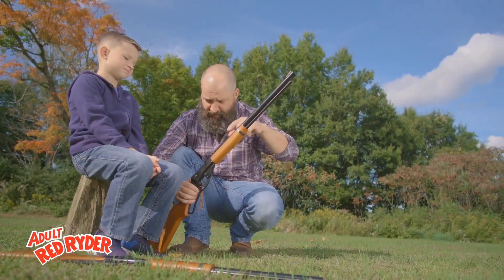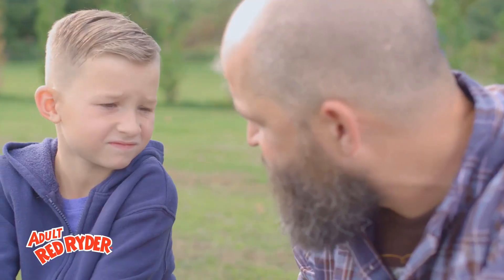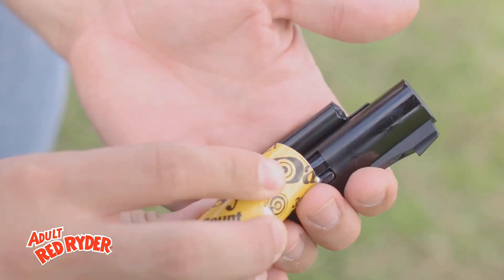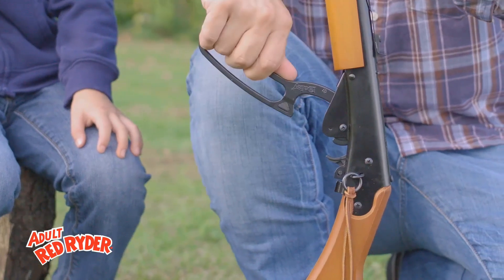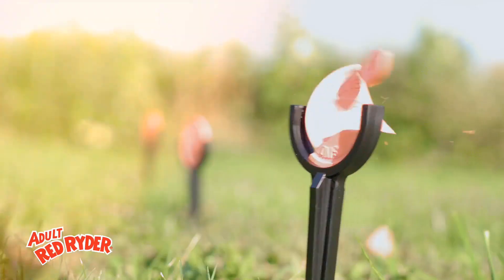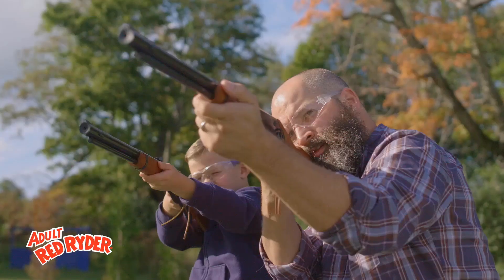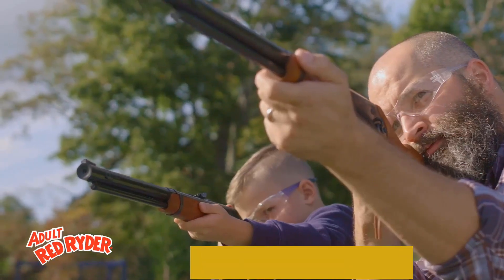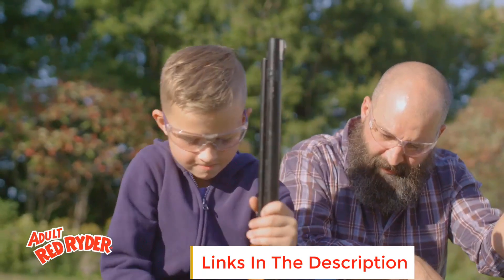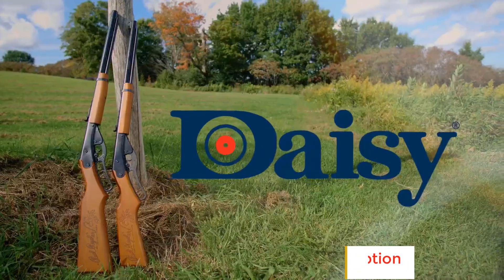The rifle is equipped with a manual safety, adjustable sights, and a robust construction that can withstand regular use. Its design emphasizes ease of use and comfort, refined to cater to adult users while maintaining the classic aesthetics associated with the Red Rider brand. This air rifle combines traditional craftsmanship with modern performance, making it a noteworthy choice for those seeking a reliable and enjoyable shooting experience.